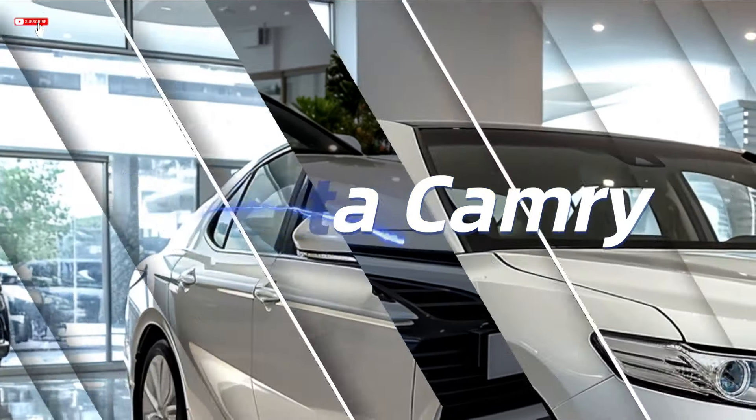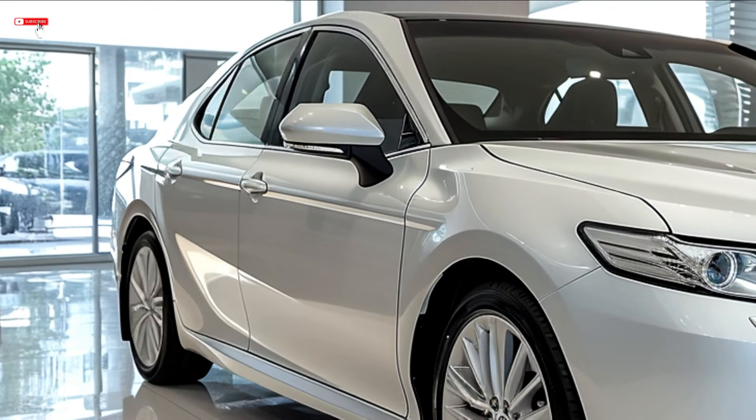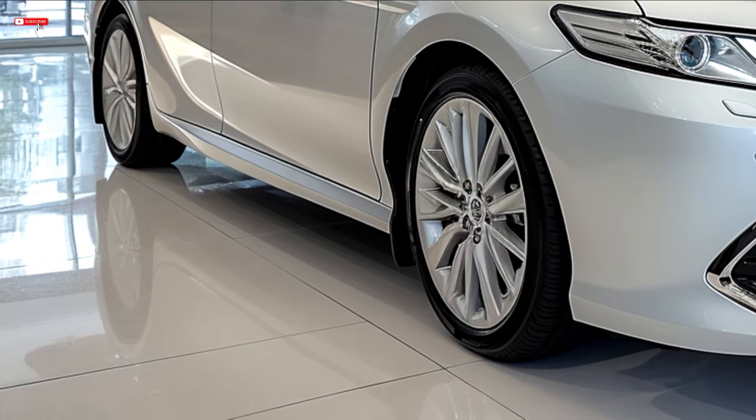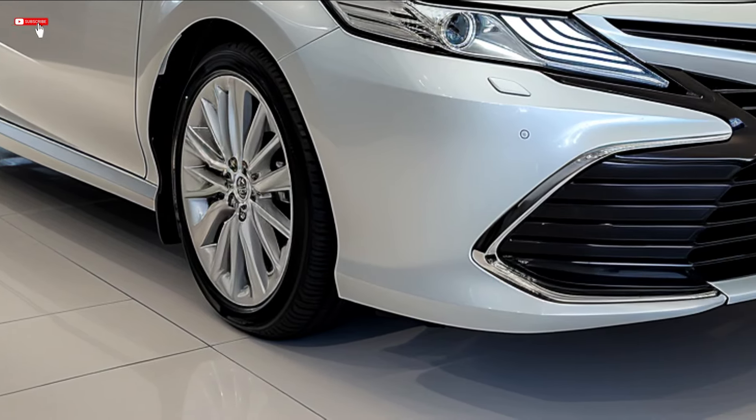2025 Toyota Camry. With aerodynamic appearance influenced by Toyota's most recent global architecture TNG, the 2025 Toyota Camry is a sporty and aggressive car.